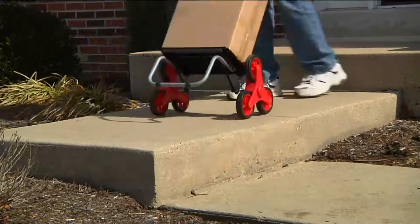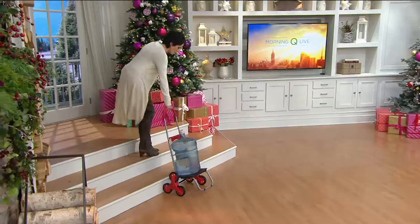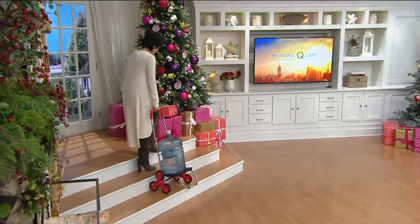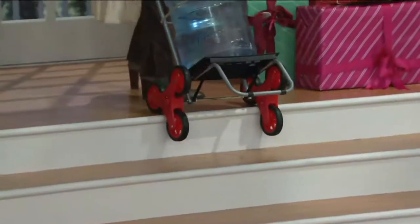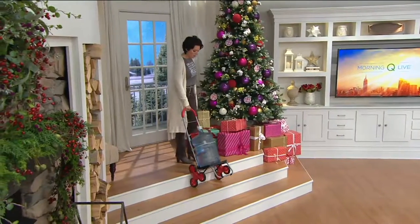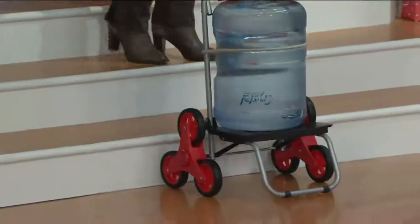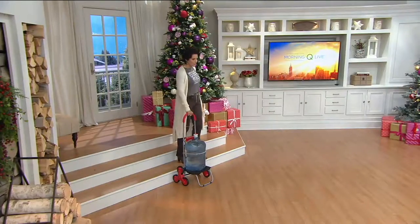I just want to show you real quickly — I'm right-handed, so bear with me. This is like a 40-pound water jug. Check this out. I would never be able to get it up any sort of stairs — that is for sure. But with this, watch — I just got it down with the Trolley Dolly. So much easier.